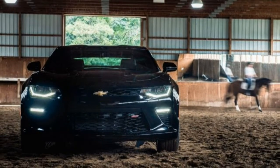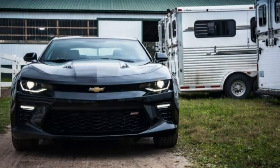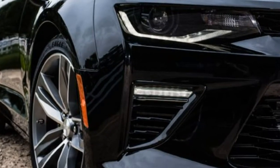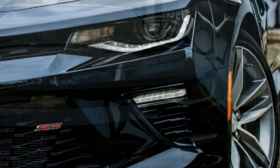Against its fiercest pony car rival, Ford's Mustang, the Camaro has typically felt more like a fat Clydesdale — straight-line speed and intimidating bodywork, yes, but nimble, tailback-quick moves? Not the Gen 6 car. It is different.